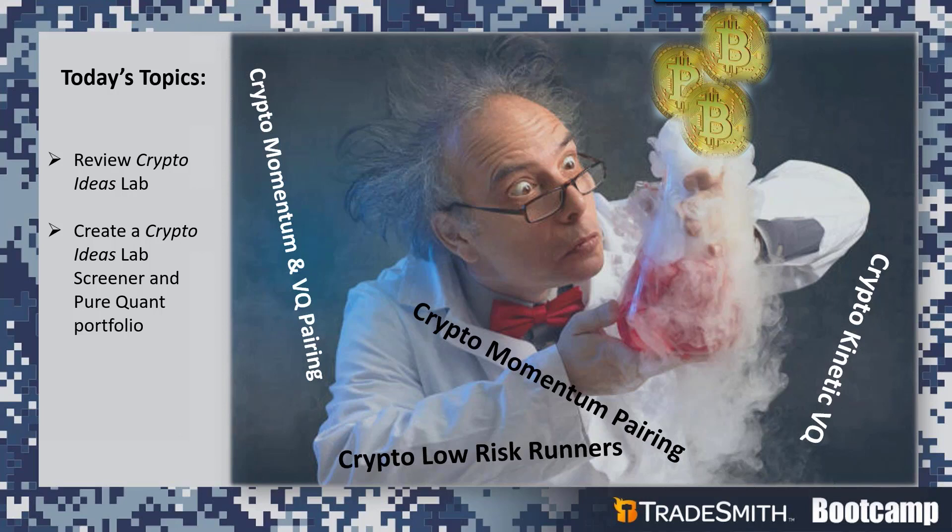I'll review the criteria behind each of the crypto ideas labs, how you can search for your favorite strategies, and how we rank the best crypto opportunities. We'll look at some statistics behind our crypto strategies so you can make a better-informed decision on which strategy to follow. We'll then have some fun with our screener tool, and I'll show you how you can create a simple crypto strategy screener and incorporate it into our Pure Quant tool to build a diversified and risk-balanced crypto portfolio.